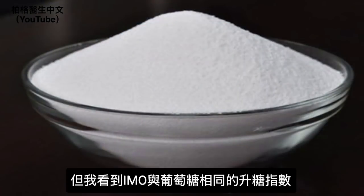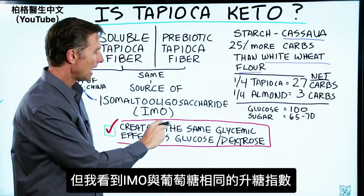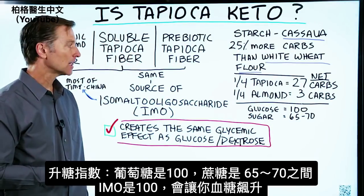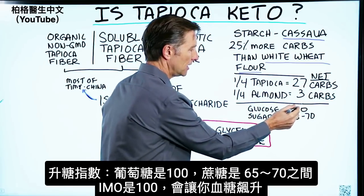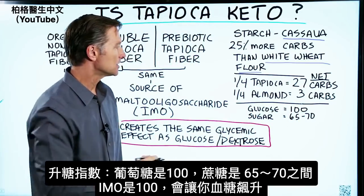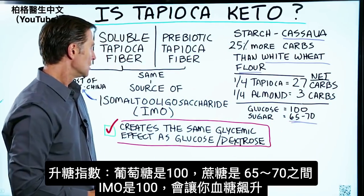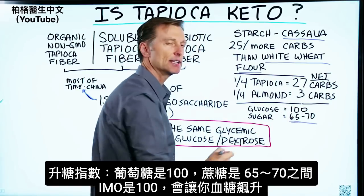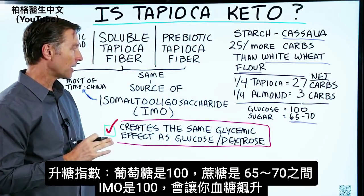Isomaltooligosaccharide has the same glycemic effect as glucose and dextrose. On the glycemic index, glucose is at 100, and table sugar is between 65 and 70. So IMO is 100 on the glycemic index — it is way up there. It will spike your blood sugar.